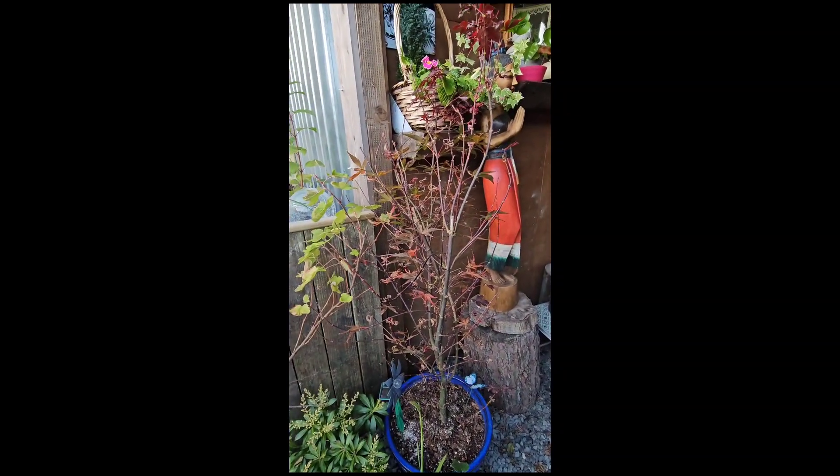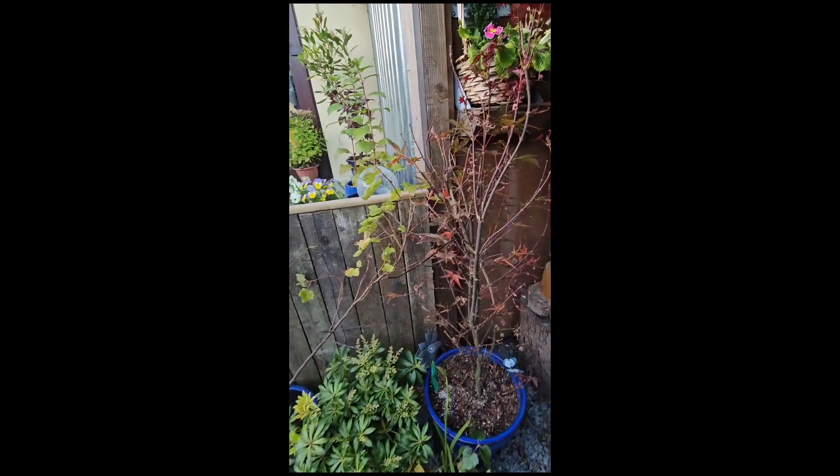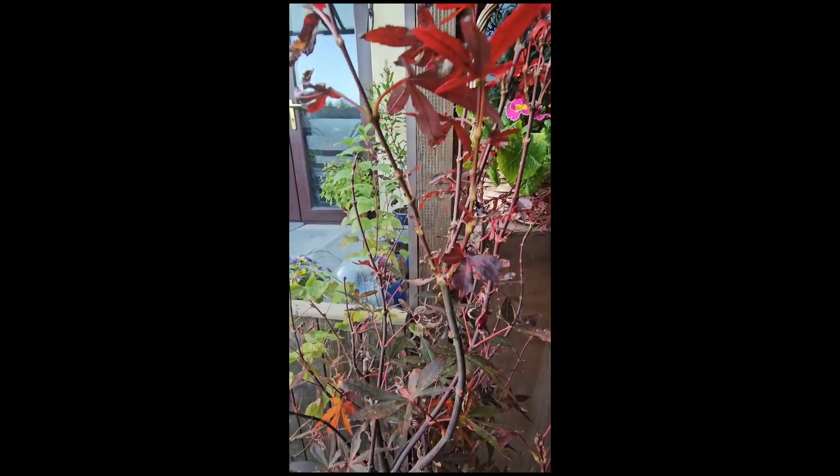I also repotted the acer skeeter's broom. It's looking a little bit rough — not losing its leaves but some leaves are looking quite nice still.